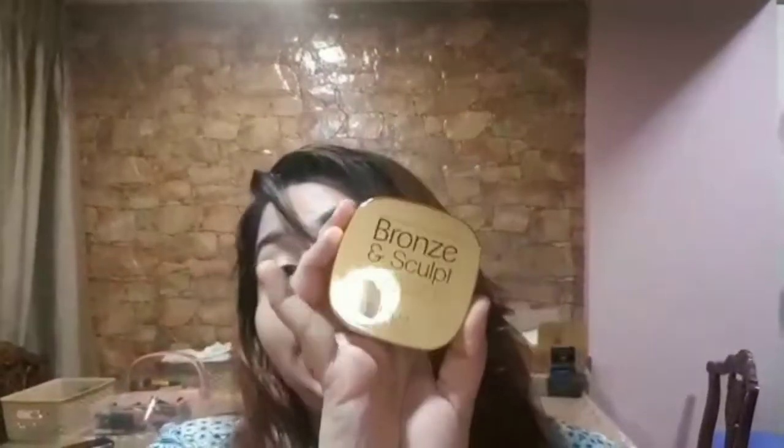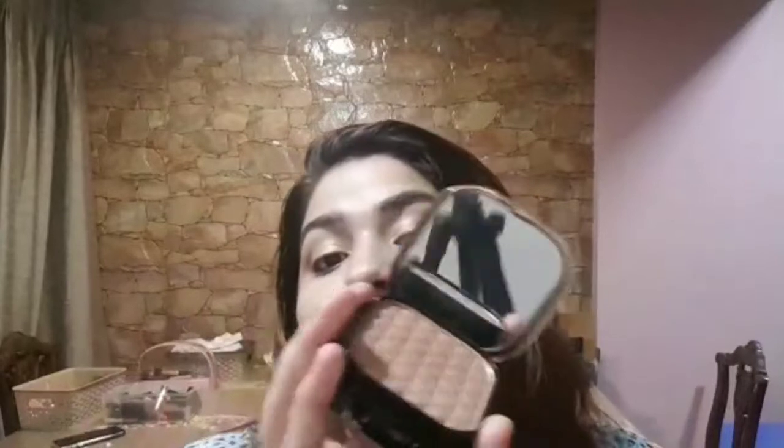Starting with the first product, I have the MUA Luxe Bronze Sculpt Kit. As you could have seen in my tutorials, I'm almost done finishing my bronzer from the palette, so I just bought this one. This has a highlighter and a bronzer. The highlighter is very subtle, so it's good for daily use.